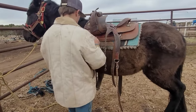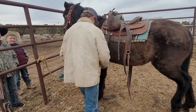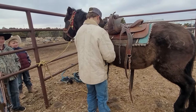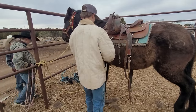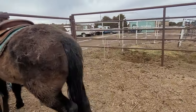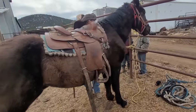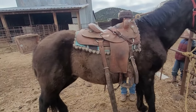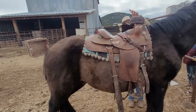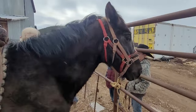He's had a saddle on before. You think he's ever been ridden? Yeah, I think he has. People don't just put saddles on horses and then turn them loose. Well, you're only this far from the ring right now and I'm not tight.